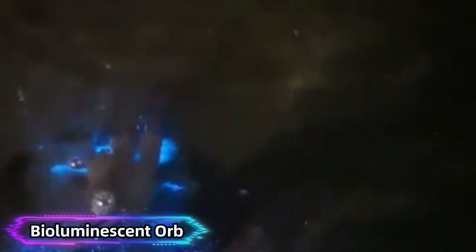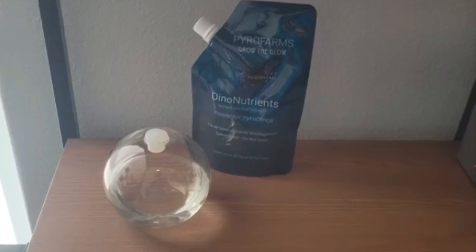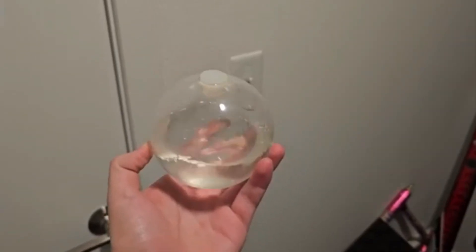Bioluminescent Orb. The bioluminescent orb is a magical fusion of biology and art. It features living bioluminescent phytoplankton that glow when agitated, mimicking the natural phenomenon seen in ocean waves. Simply swirl the orb in a dark room to witness a soft blue glow illuminating your surroundings.